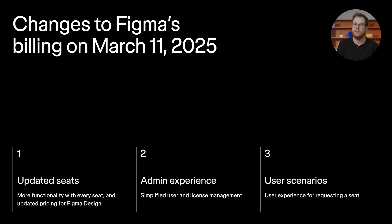Hi, I'm Tom from Figma. We wanted to share some updates that are coming to Figma next year. On March 11, 2025, we'll be introducing updates to our seats and billing experience. In this video, we'll walk you through the new seat types that we're adding to Figma, share a preview of the changes to our billing experience where we're giving admins upfront control over how paid seats are added to their account, and wrap up with a few real-life scenarios to show the user experience for requesting a paid seat.